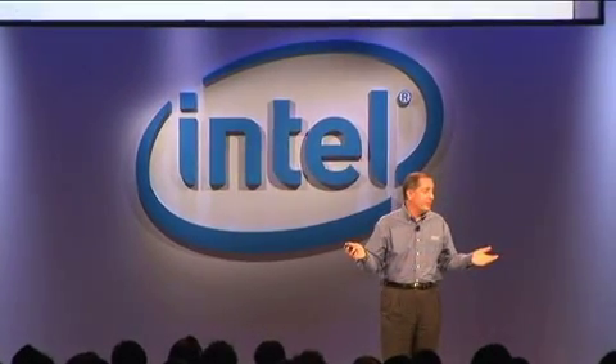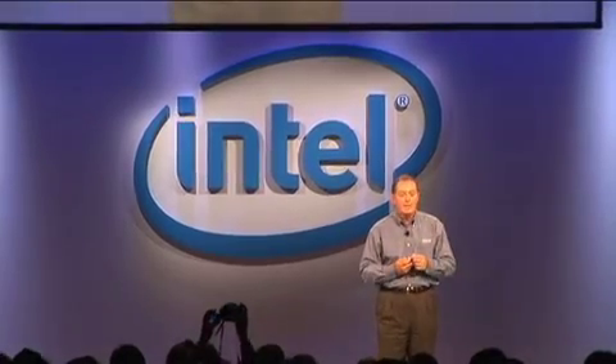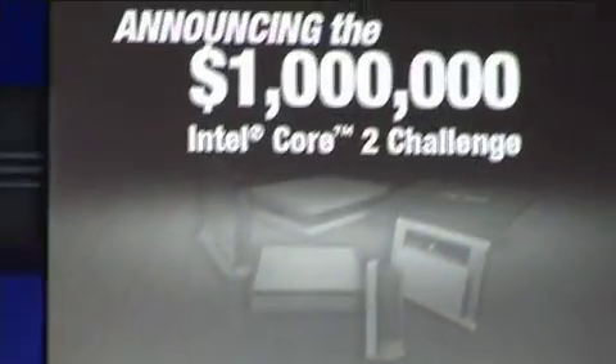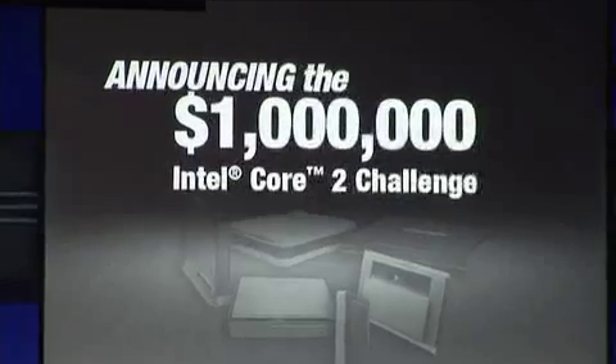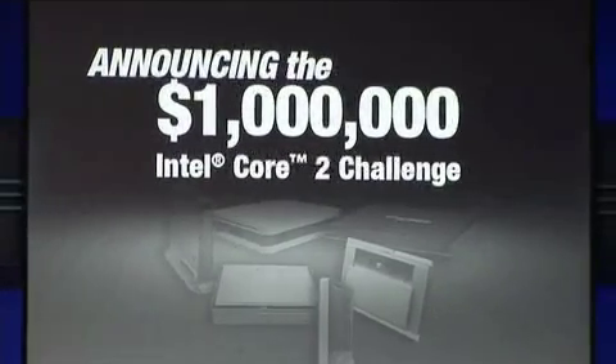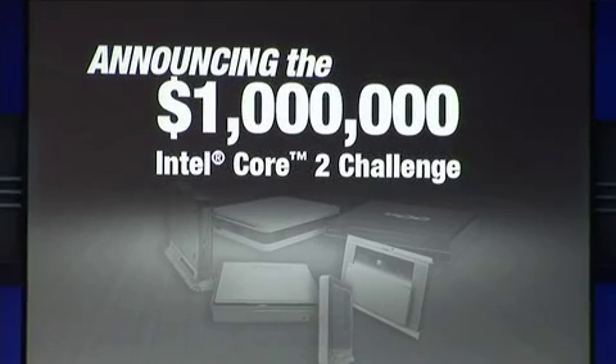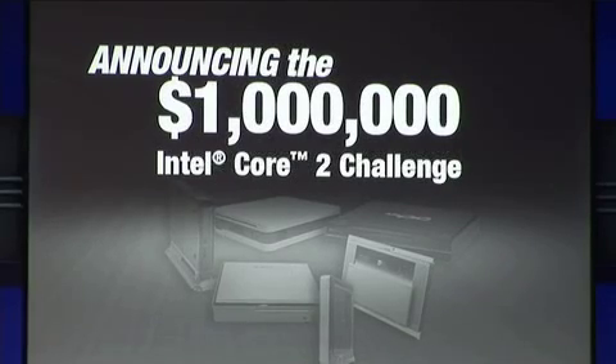Today we're announcing the Core 2 Challenge. This is a $1 million prize, or set of prizes. It's a design competition intended to create the sleekest, smallest PCs based on Vive and Core 2 Duo. It's open to all OEMs and ODMs, there'll be objective judging — I'm one of the judges, I'm reasonably objective. The winner will be announced at next year's IDF. The details on this challenge are available out in the hall or on intel.com.